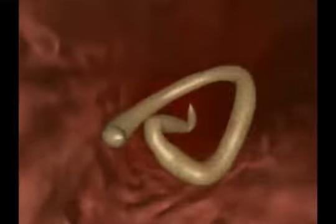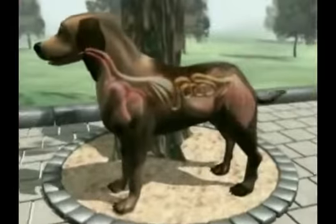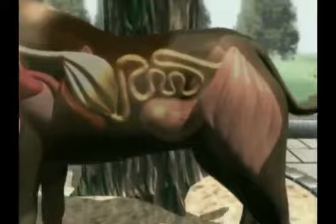Some of the worm larvae migrating around the body do not return to the intestine. They become encapsulated, mainly in the muscles, and enter a state of dormancy. These arrested larvae in the muscles are the reason why worms are transmitted from the bitch to her pups.